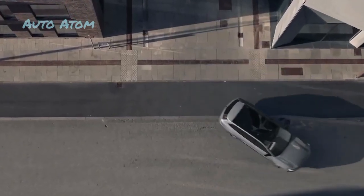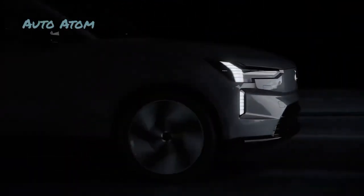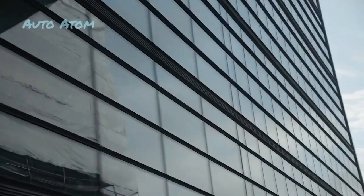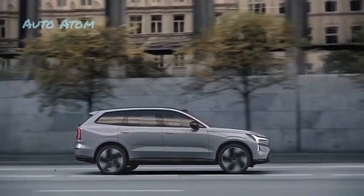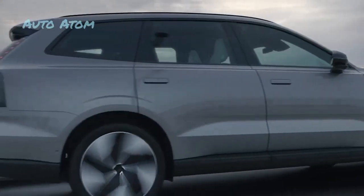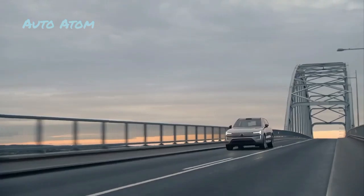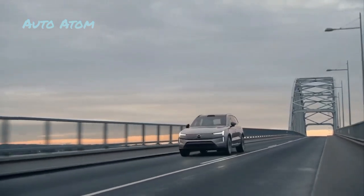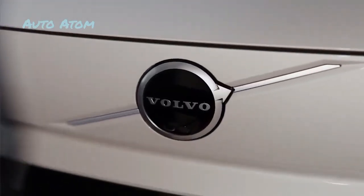A 402hp model with 568lb-ft will also be offered. With a 111kWh battery and dual-motor AWD, the Volvo can travel 300 miles. According to the automaker, buyers should be able to charge from about 10% to 80% in 30 minutes. Volvo has also installed all the necessary equipment for bidirectional charging, so in the future owners can use the EX90 to power their homes in emergencies.